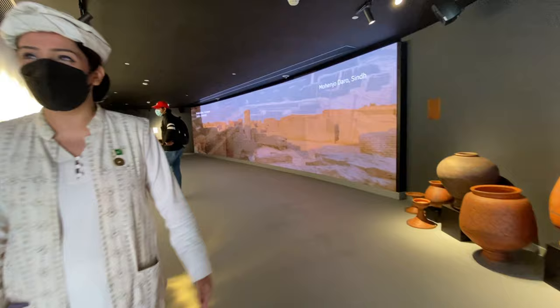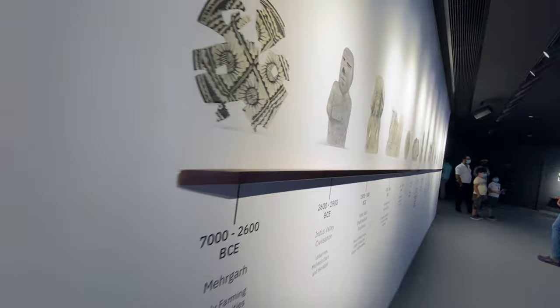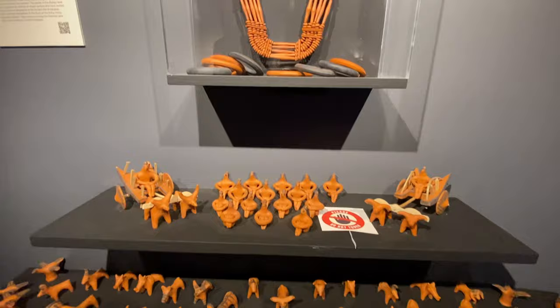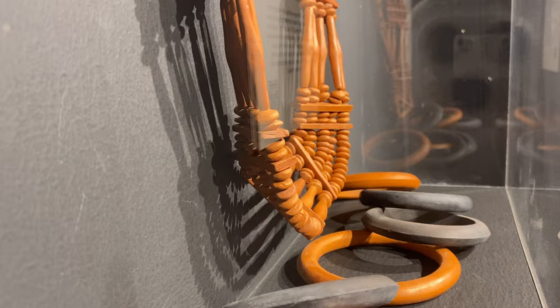We have entered the pavilion. On the right side we have pottery items — it's a very vibrant interior. There are clay and handicraft works, dolls and ornaments. It's a great exhibit.